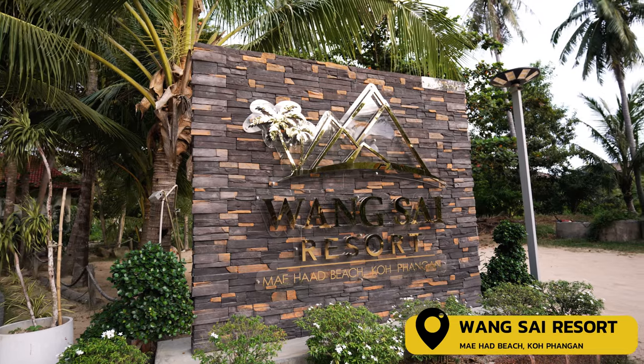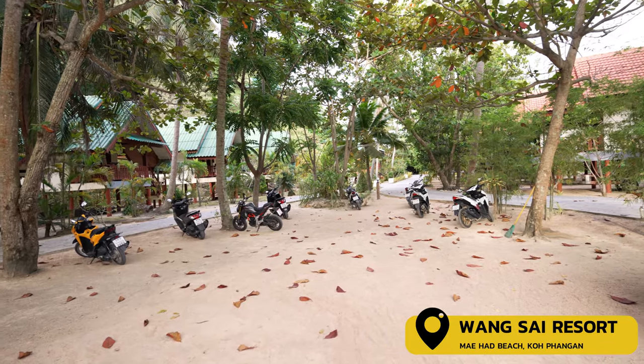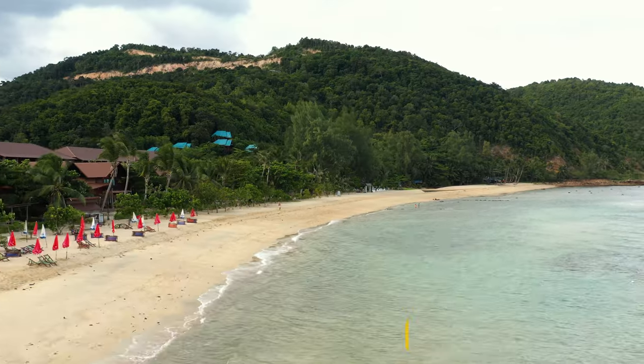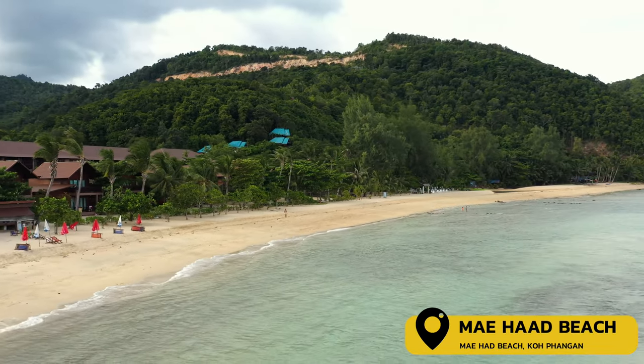We've just parked up at Wang Sai Resort and we're going to walk through to the lovely location we have in store. The sun is rising behind us, the weather is starting to clear — it looks like it's going to be a beauty of a day. We came so early there's absolutely no one else here. Our morning hike has taken us here to Mae Head Beach, and right behind me is the infamous Koma sandbar, which you can access during low tide and which makes for marvellous photos.